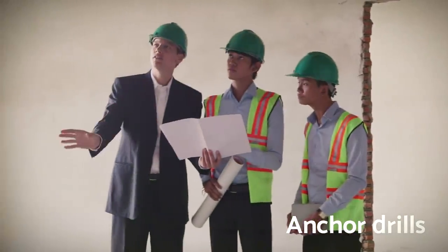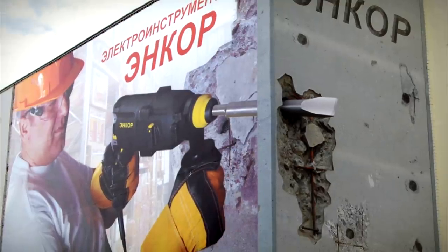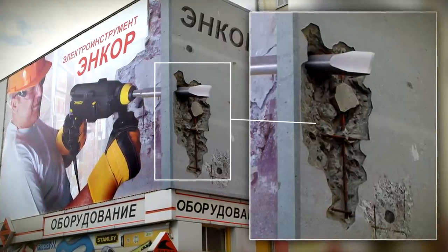Anchor Drills wanted to demonstrate the awesome power behind their product with this ad, and it definitely does just that. The drill escapes the confines of the ad picture and an oversized drill bit is shown breaking through the wall behind the hoarding.